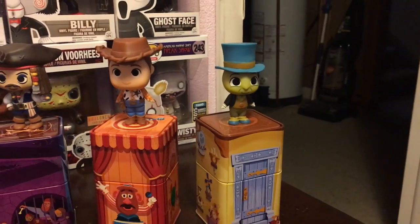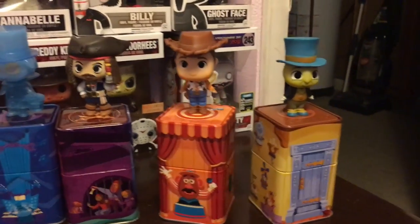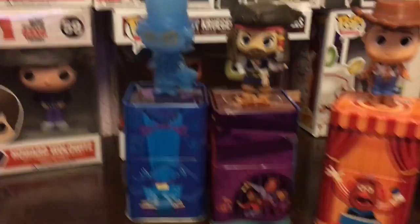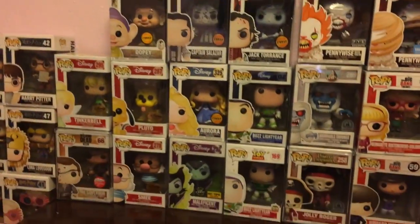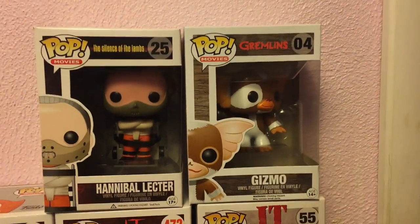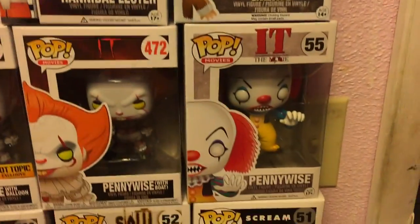These mystery minis came in the Disney Treasures Box, so you could only get them with the box. We have Jiminy Cricket, Woody, Jack Sparrow, and the Hat Box Ghost. They come in these really gorgeous tins. On this shelf are my favorites and most important ones.